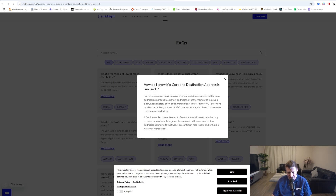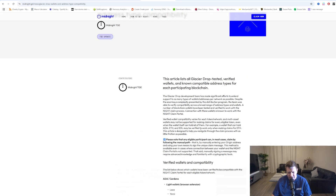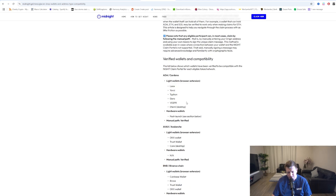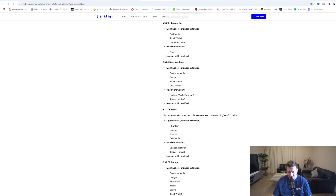When doing your actual claim, the midnight team will check that the wallet is an unused wallet, so you don't have to worry too much about it. The other thing to cover off is all the different wallets — I will have this linked in the description. There are some problems with Ledger at the moment, so you have to bear with us as midnight do an update on that. I will share updates on the midnight airdrop and the issues, keeping you up to date as things like issues with Ledger are resolved.